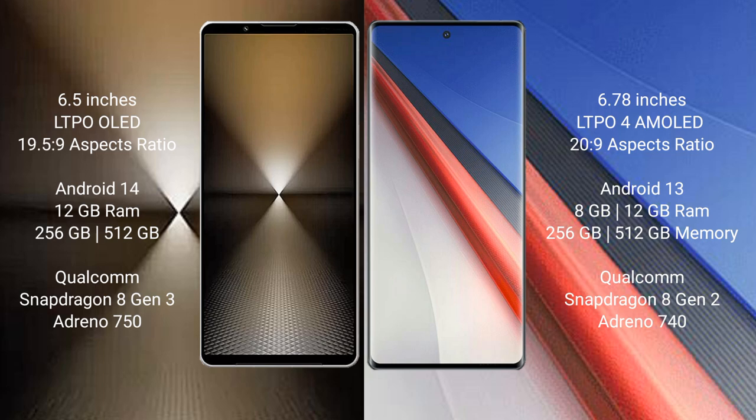The Sony Xperia 1 Mark 6 runs on the Android 14 operating system. The Vivo iQOO 11 Pro runs on Android 13. The Sony Xperia 1 Mark 6 comes with 12GB RAM and 512GB internal storage, powered by the Qualcomm Snapdragon 8 Gen 3 processor with Adreno 750 GPU.